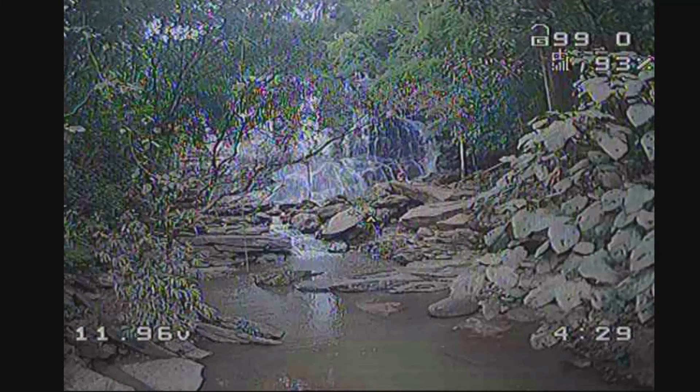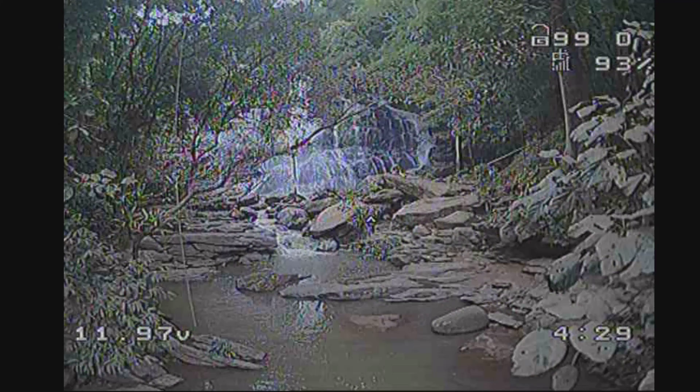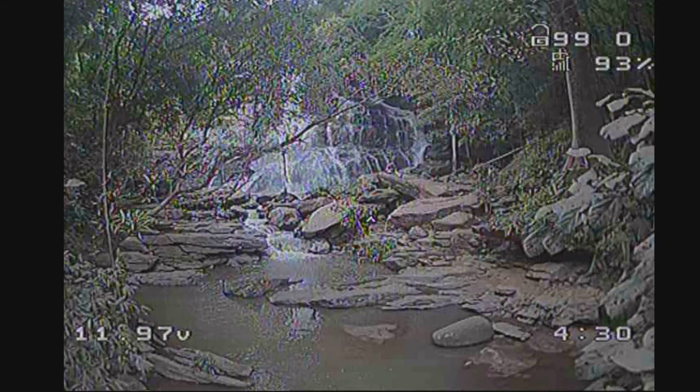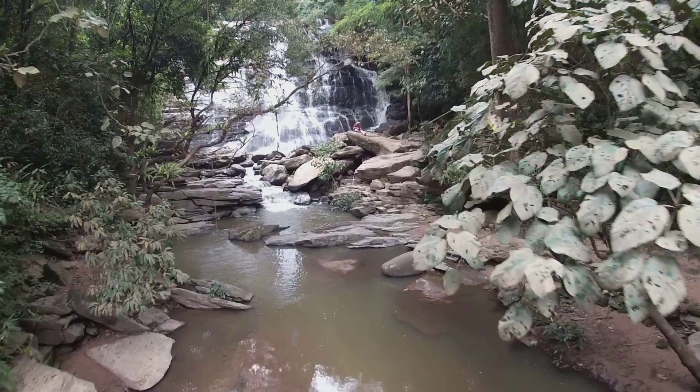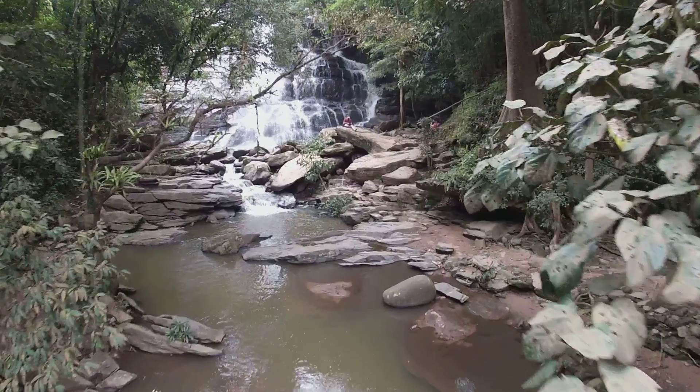I'm really impressed that such a thin object showed up so clearly in my goggles. If I'd flown into it, it could have wrapped around one of the motors and I might have ended up in the pool down below, so I was really glad to see and avoid it. You can see on the GoPro it's a bit blurred so it's much harder to see.